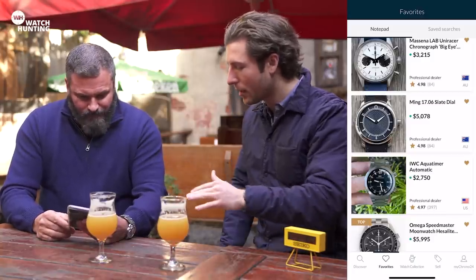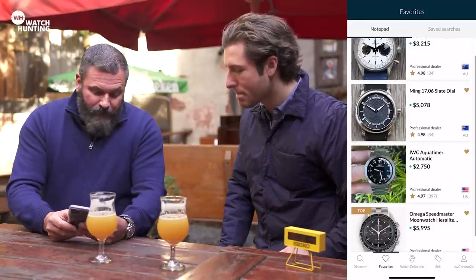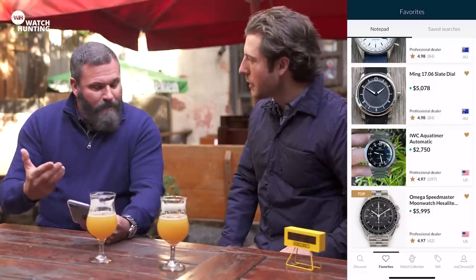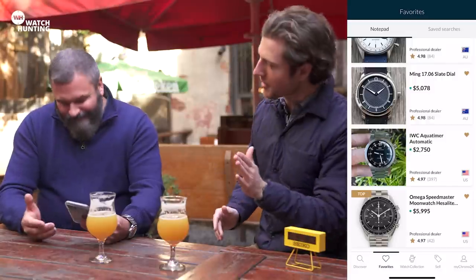Tell us a little bit about your strategy and all the bases we covered here. With Omega I wanted to cover the classic Speedmaster — the Moonwatch. It's one of their iconic watches from the 1960s, obviously worn on the moon. The recent iterations, especially with the Hesalite crystal, are very similar to the original. Tell me a little about that — there's a fork in the road between sapphire and Hesalite.